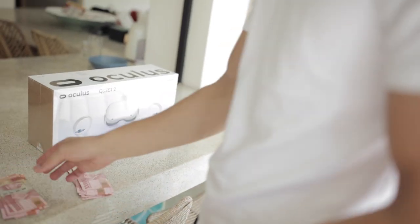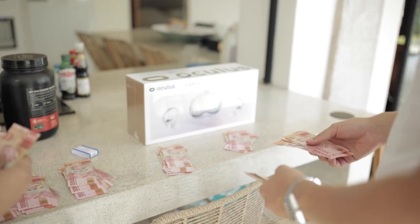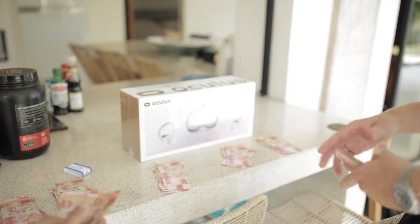First the PS5 and now another present — an Oculus Quest 2! I actually played before in Bali with a friend and I was like, damn, I need this — so much fun. Let's set it up and have some fun after this hard-working day.